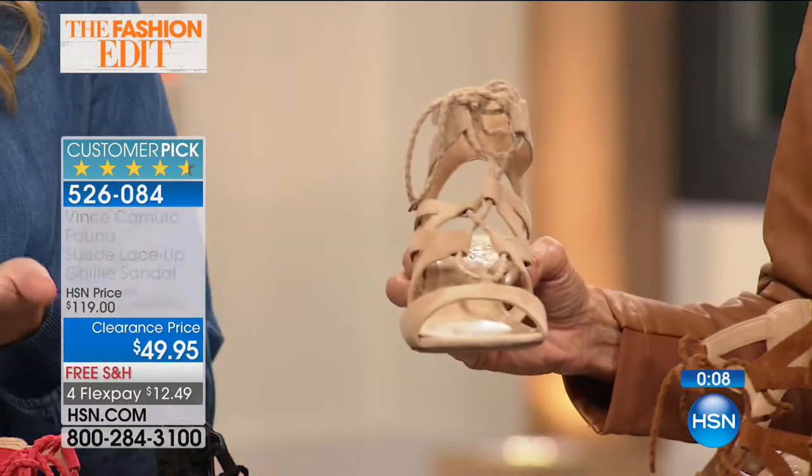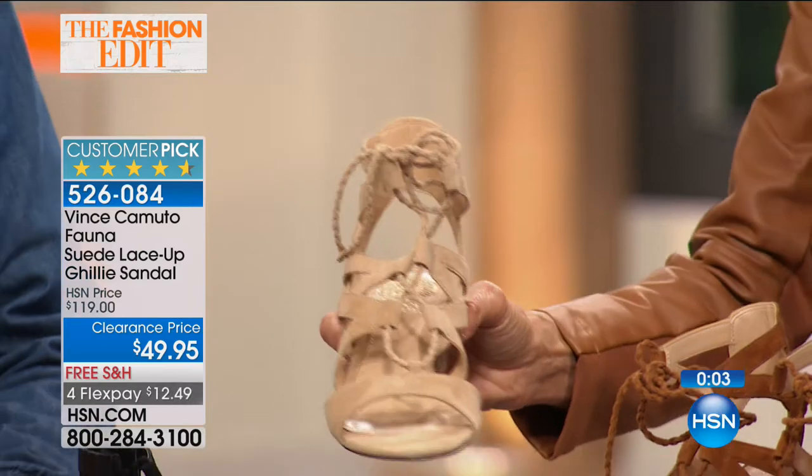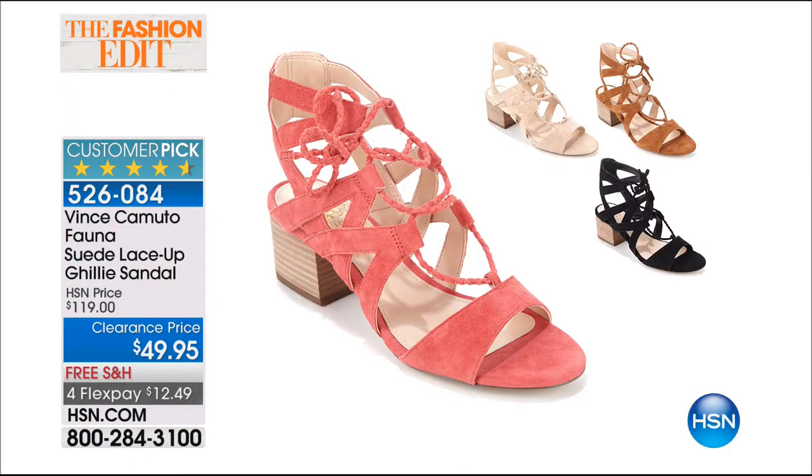The Fauna is a bestseller — 4.6 stars — and it's buy now, wear now, and wear later for real longevity. The suede upper gives a custom shape on your foot, the ghillie tie ensures a perfect fit, and the stacked heel is one of the top trends in the industry right now. King crab and maple brown are already sold out, but a few remain in other colors.